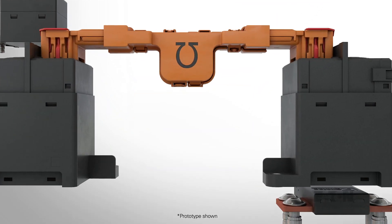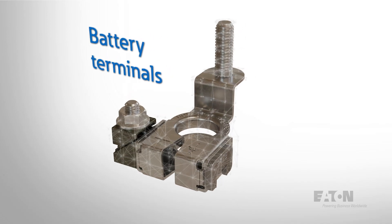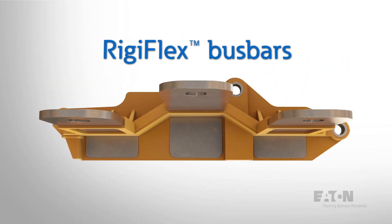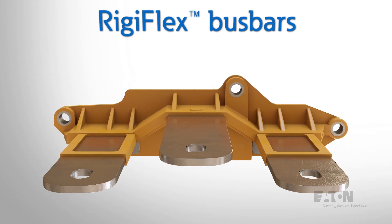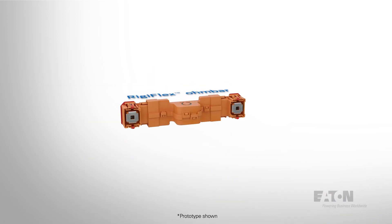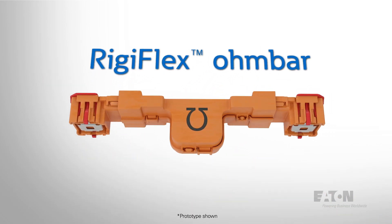Our heritage solutions portfolio includes battery terminals that provide performance, cost and weight savings. Rigiflex bus bars — a breakthrough in bus bar technology that integrates rigid and flexible bus bar segments into one piece. And the Rigiflex Ohm bar, a low profile bus bar that enables space efficient design.